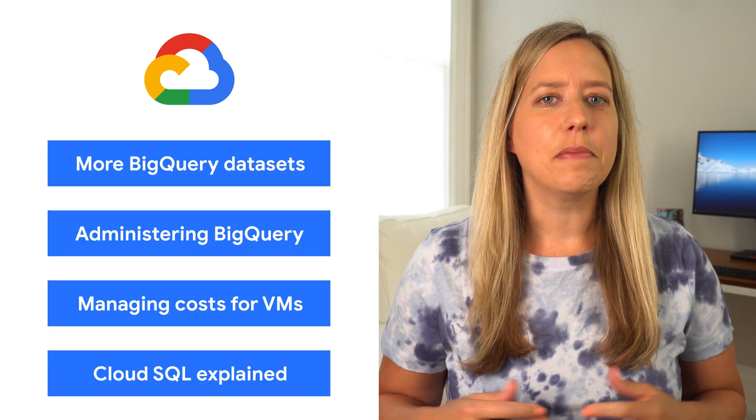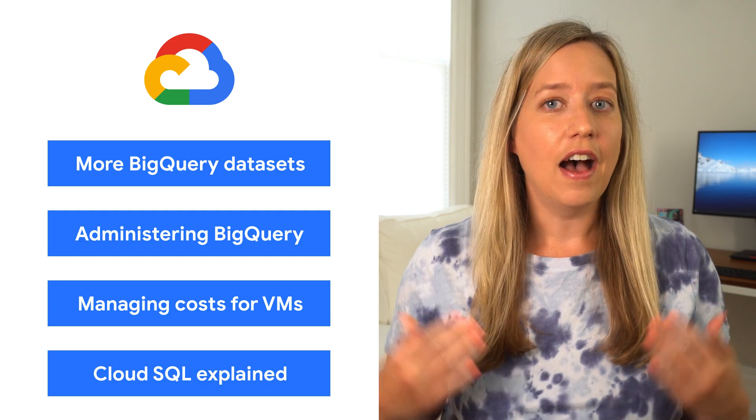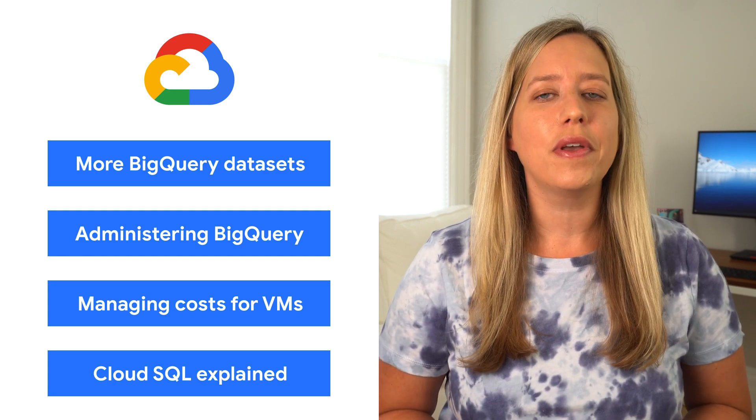Today, we're talking about data sets, BigQuery, and managing VMs. I'm Alicia, and welcome to This Week in Cloud, where we serve you the lowest latency news.